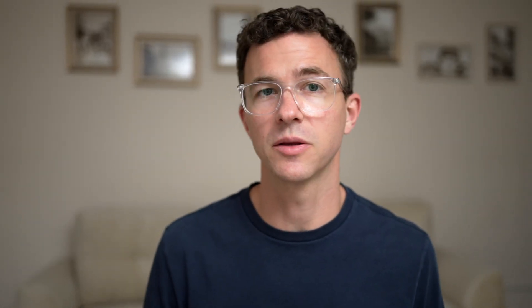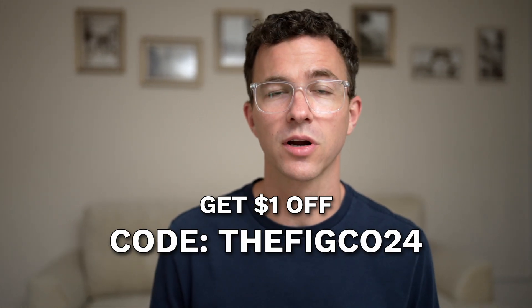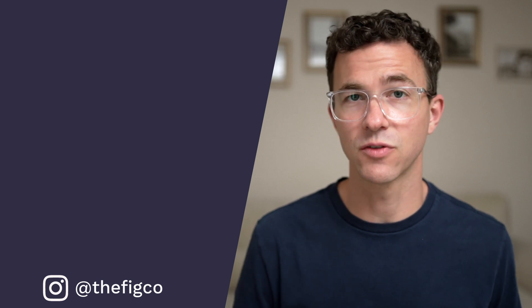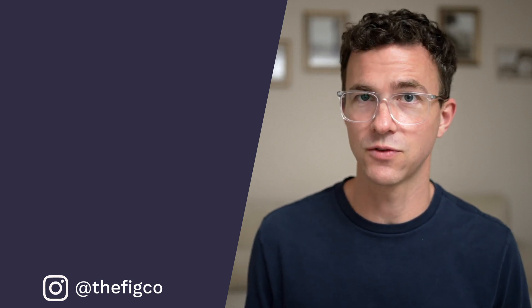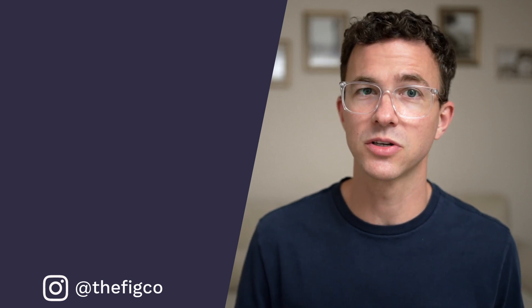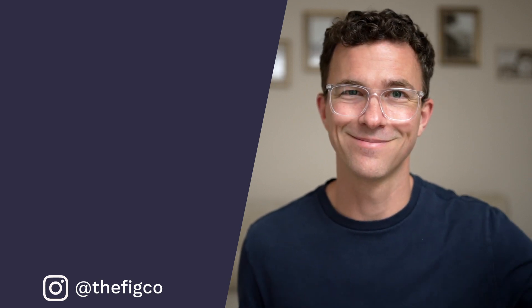Don't forget — if you need to purchase a domain or want to save money transferring your domain to Porkbun, use the link below and the code THEFIGCO24 at checkout. If you'd like to learn more about any of the website builders mentioned in this video, check out the playlist above and select the step-by-step tutorial you'd like to view. If you want to learn about the best free website builders, check out the video below. Hope to see you in another video — bye!